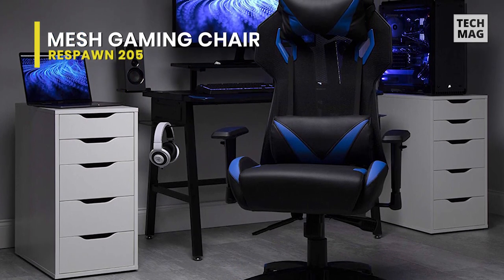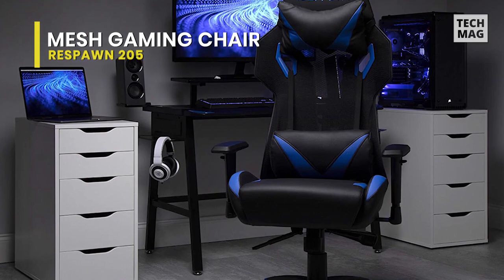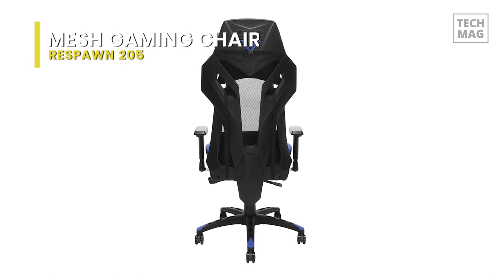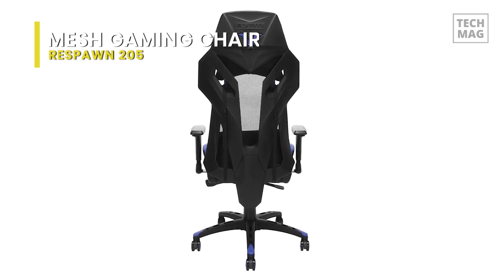Use as a gamer chair or an office chair — this chair includes a 275-pound weight capacity. Plus, the adjustable head and lumbar pillows let you control location for convenience.